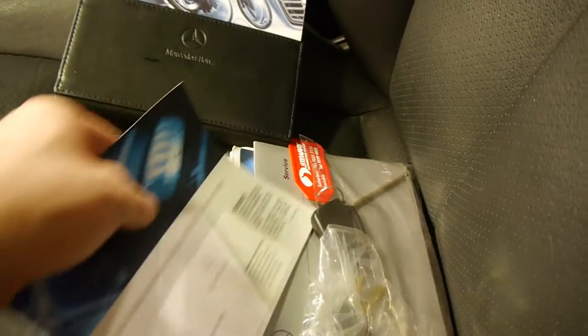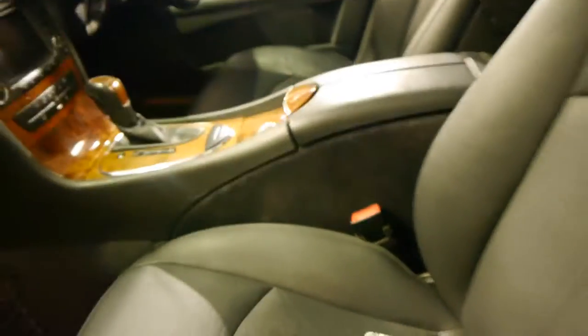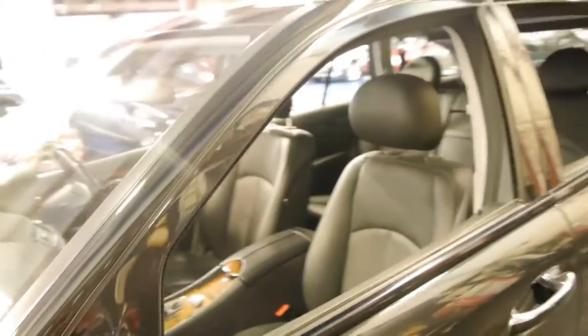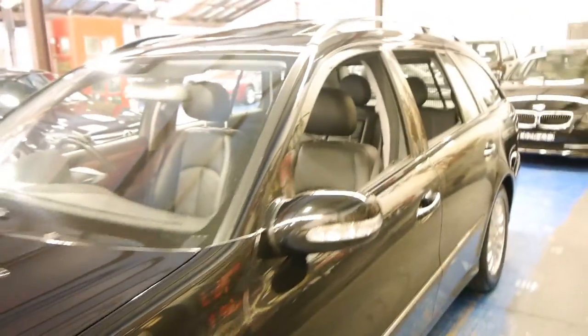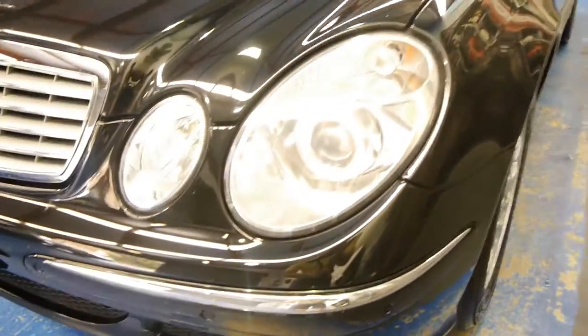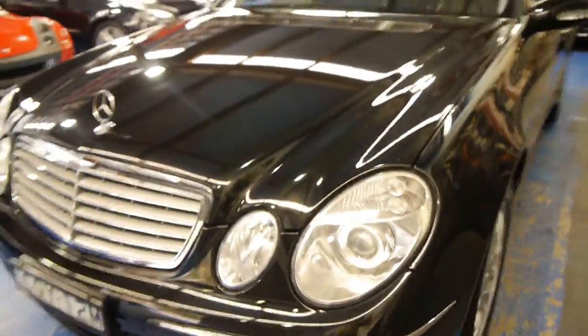There's the spare key. If you've been looking for a Mercedes wagon or a Volvo wagon for that matter, you really must come and have a look at this car. It's registered until March 2015. It's a car which has always been garaged — you can see these headlights literally look like new, they're not grazed or anything like that.